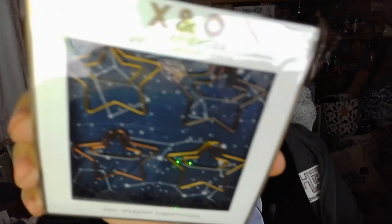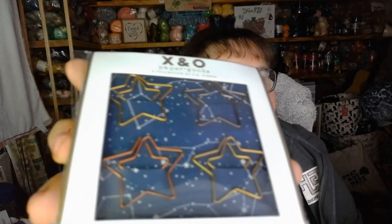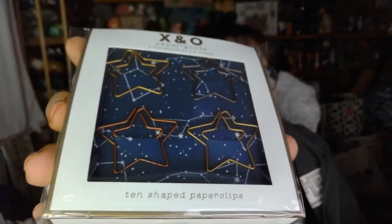The first thing I see are some shaped paperclips — they are star-shaped paperclips. They're really cool, I like those. And there are ten of them.